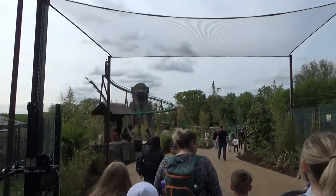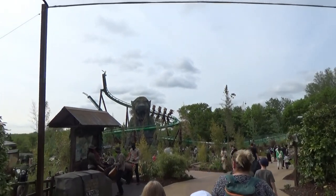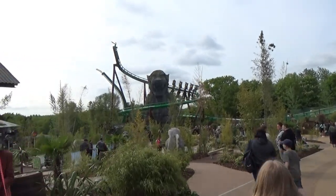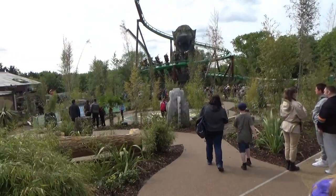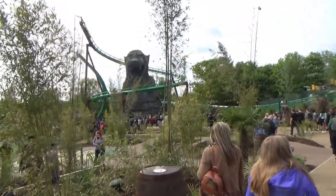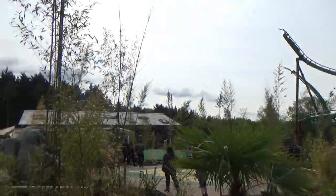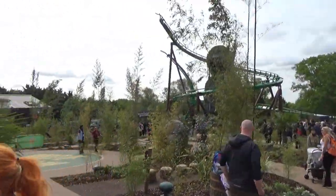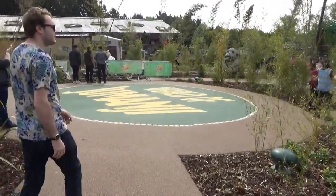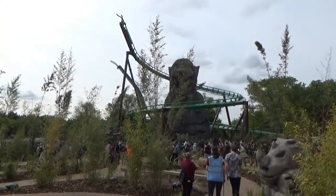Here we go, heading into the World of Jumanji. You can see Mandrill Mayhem down there. This is actually the first time I've seen Mandrill Mayhem running because I came here twice hoping to see it testing, but I was spiked both times. Oh my god, it's got a massive queue. I might get on one of the flat rides before I join this queue. I'm so excited to finally be inside this area.